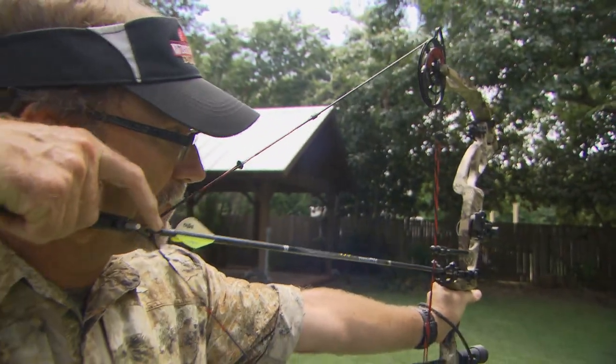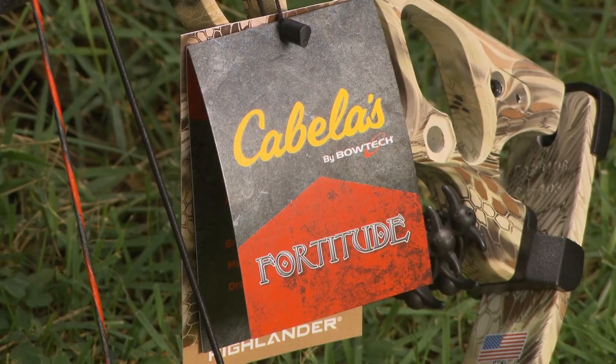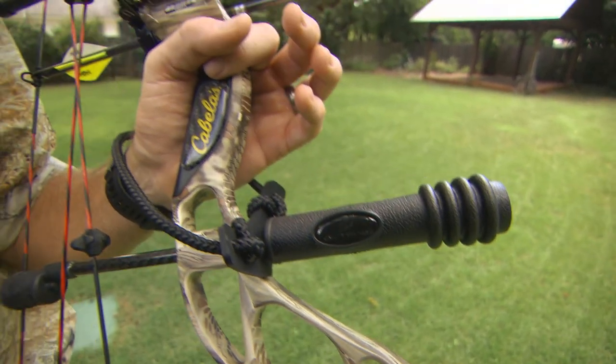Cabela's has released several great new bow packages in the past few years, and now the Cabela's Fortitude compound bow has hit the market. Straight off the rack, they've got a great package — it comes with sights, rests, a quiver, a rope wrist sling, and a stabilizer.